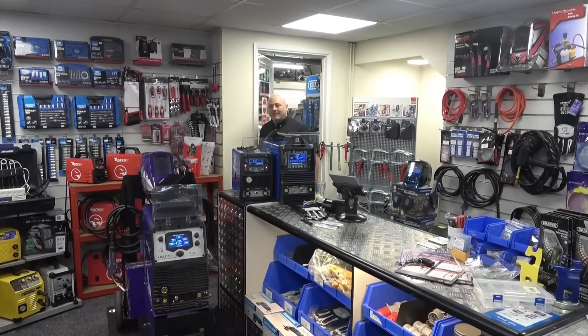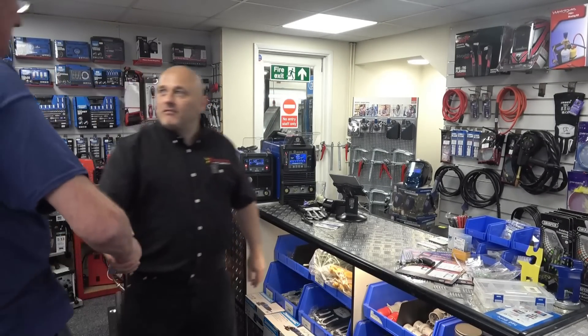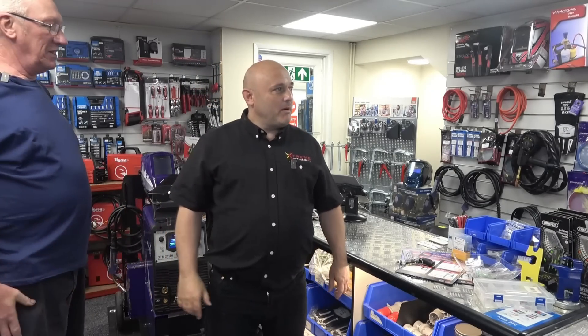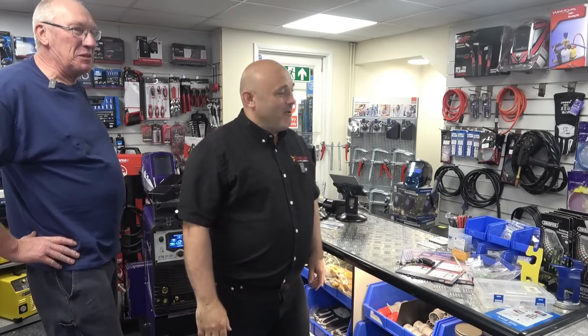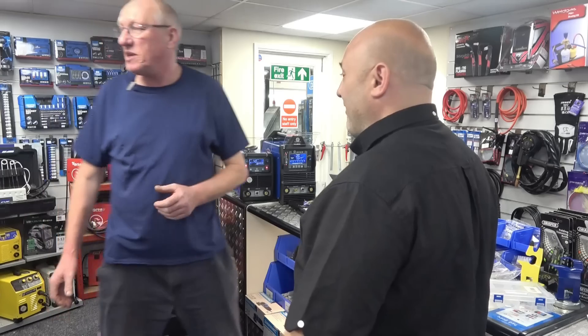Hello John. Hi Rob, how are you doing? Thanks for coming down. Nice to see you. Pleasure, anytime. So, welcome. It's a bit of an Aladdin's cave being a welder. I'm sort of a hand-motor mechanic. I'm amazed at how much stuff you've got in such a small space. We've got everything.